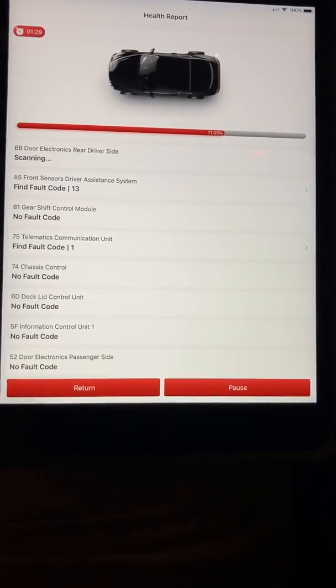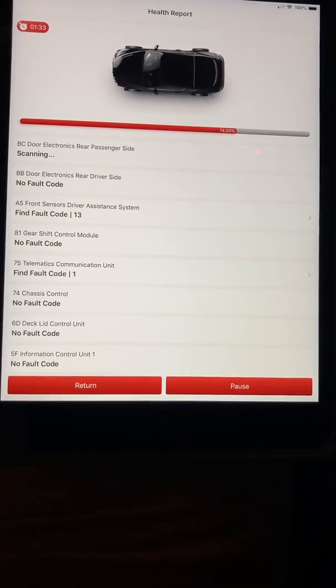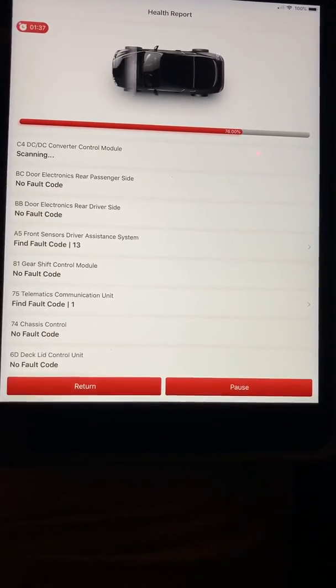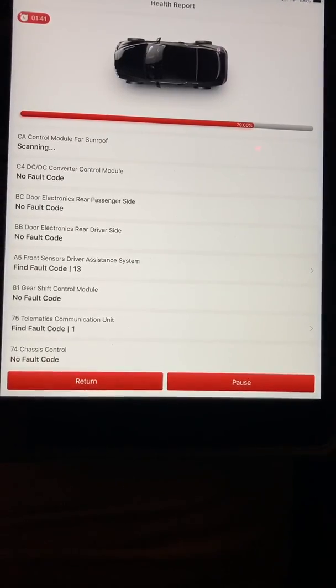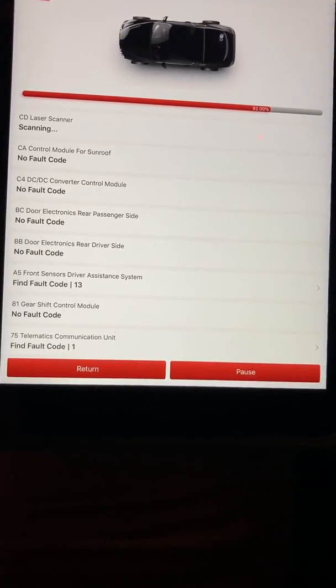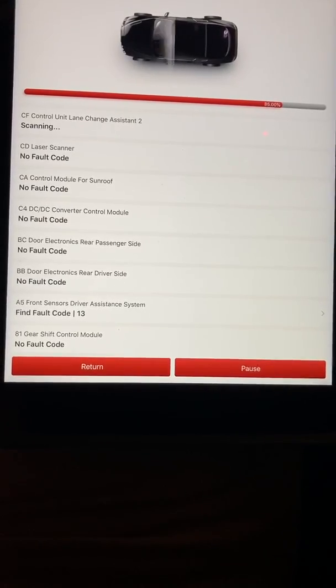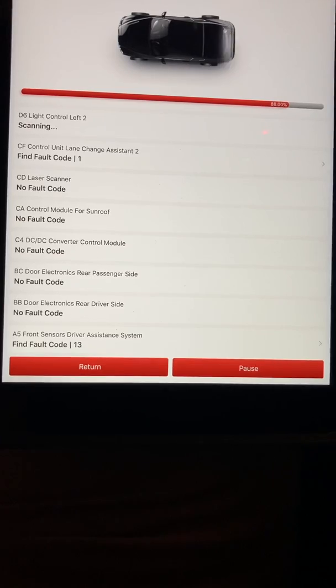A5 front sensors driver assistance system: fault code 13. BB door electronics rear driver side: no fault code. BC door electronics rear passenger side: no fault code. C4 DC-DC converter control module: no fault code. CA control module for sunroof: no fault code. CD laser scanner: no fault code. CF control unit lane change assistant 2: fault code.